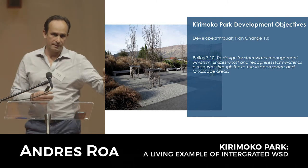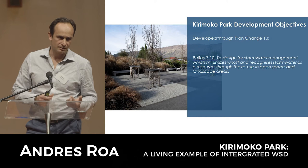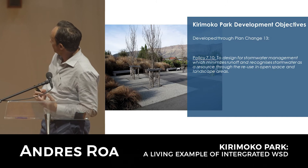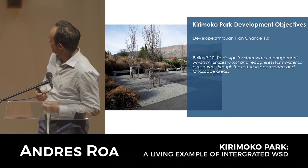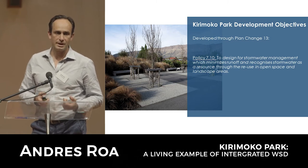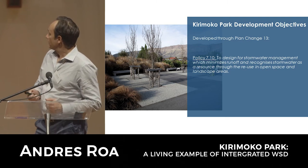Plan Change 13 paved the way from a statutory point of view to develop this project, and it embraced some pretty out-there concepts at the time - back in 2009, 2010. Policy 17, for example: 'to design stormwater management which minimizes stormwater and recognizes stormwater as a resource through the reuse in open space and landscape areas.' It's a pretty bold policy because it's actually requiring stormwater to be used not just for drainage only, but to be showcased as part of the urban environment.